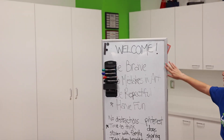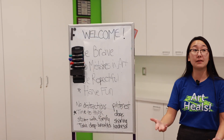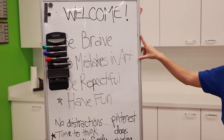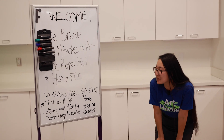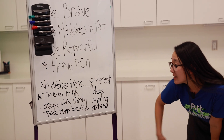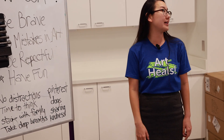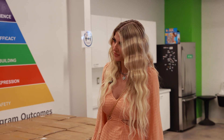We recently had a foster family program session over the weekend. One of the first things we do at every session is set some group expectations and help kids feel they're playing an active role in making the space safe for everyone. 'Be brave' and 'there are no mistakes in art' are common ones, as well as 'be respectful' and 'have fun.' It looks like some of the group added their own: no distractions, no Pinterest, giving people time to think, staying with the family, taking deep breaths, dogs, and sharing and kindness.